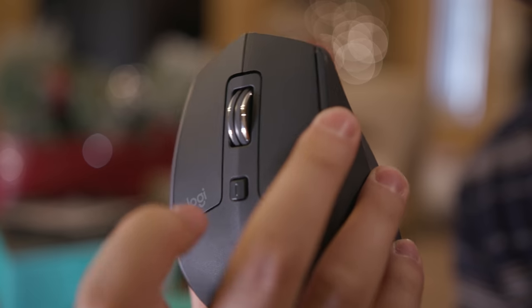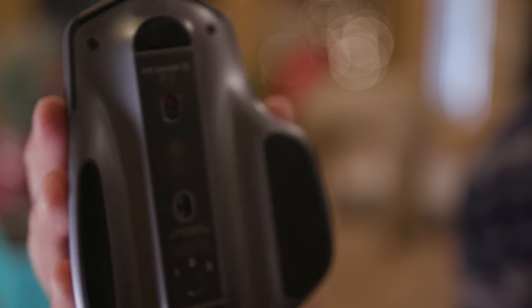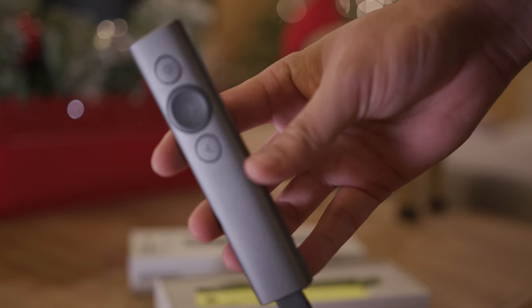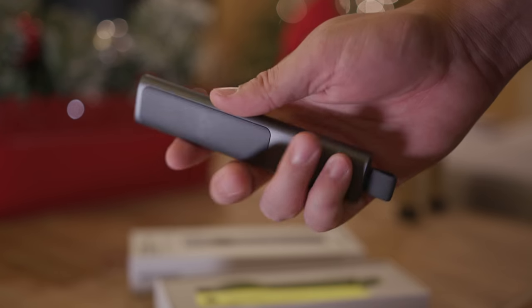I keep the Logitech MX Master 2S on me — a super awesome mouse, tried and true by every tech YouTuber. I love this new colorway — kind of space gray with a slight blue hint, and it works great. I also carry this little Logitech pointer presenter. It's a bit overpriced but I keep it on me because I'm actually a teacher as my full-time job, and having it in USB-C is amazing.